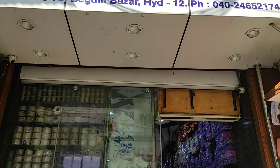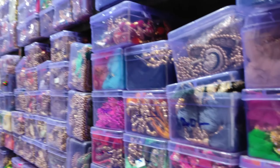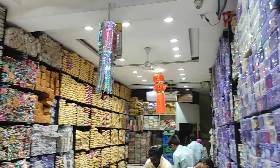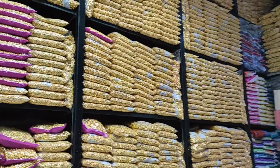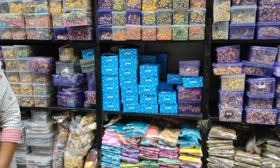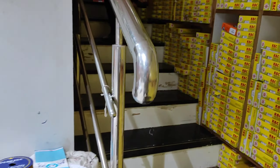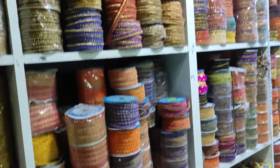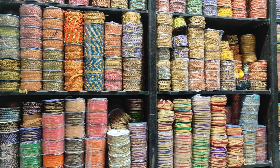This material shop name is R K Collections, located in Begum Bazaar. The wholesale material is at a very high price. Here you can find hangings, latkes, needles, materials, handwork — everything. This is a very good option.